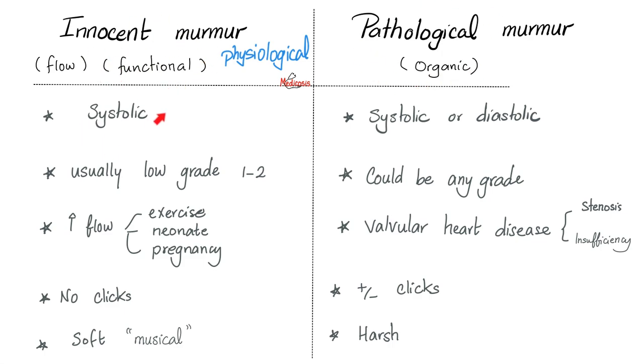Physiological murmurs are always systolic, never diastolic. In fact, if you hear a diastolic murmur, it's always a pathology — always bad. Innocent murmurs are usually low grade, low intensity — grade one or grade two. Pathological could be any grade. If you happen to hear a murmur that is high grade, like grade five or six, you can bet it's going to be pathological.